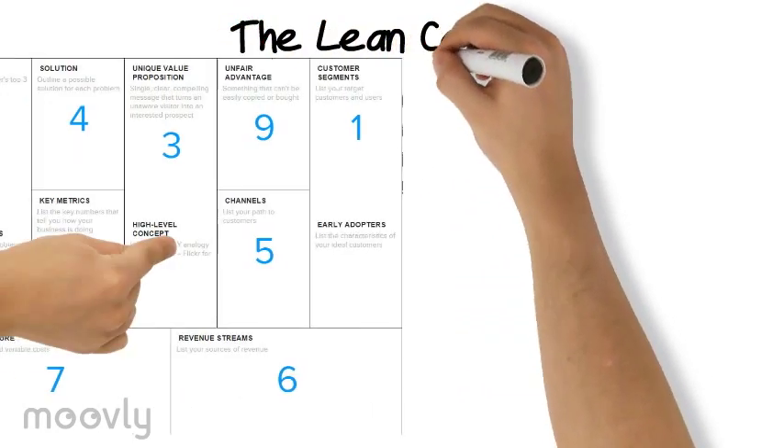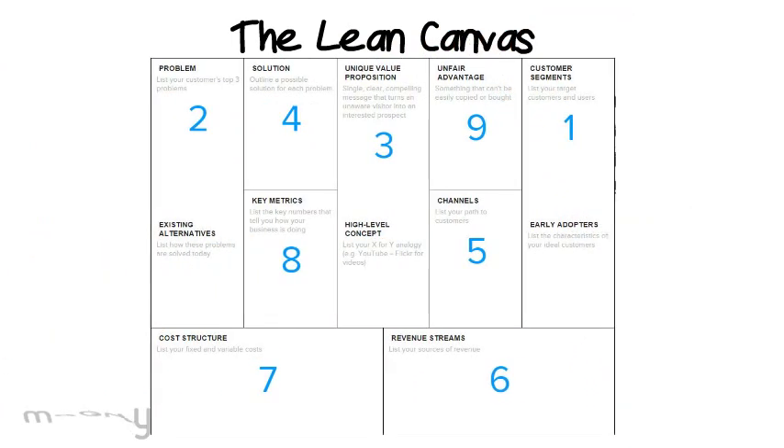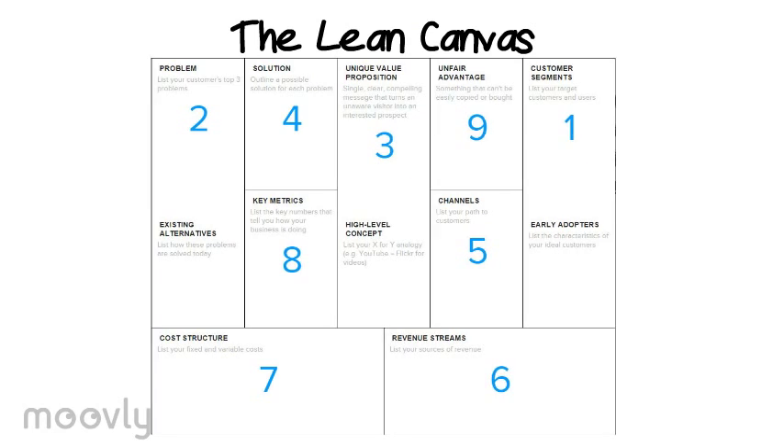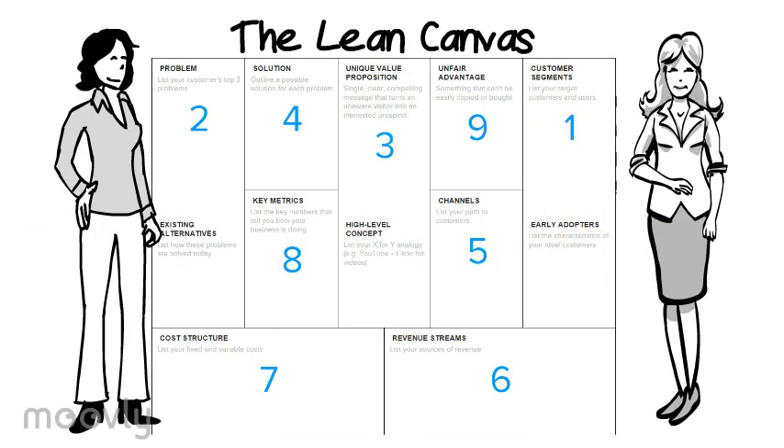We used the Lean Canvas to help these two organizations think through their business model for this secured card line of business. We wanted to help them build a strong case for their work. As you can see here, there are nine boxes that together represent the core elements of a business model. We brought together teams within each organization to describe, analyze, think through, and make changes or adjustments to the business model for the secured card.